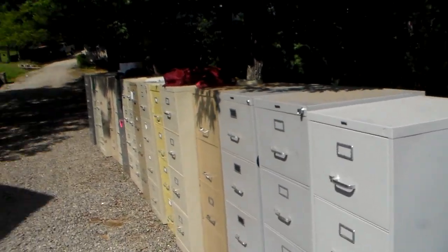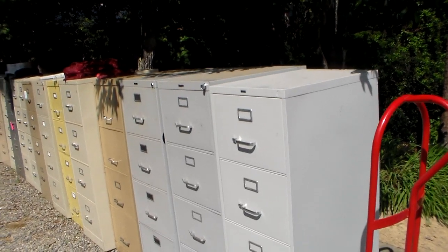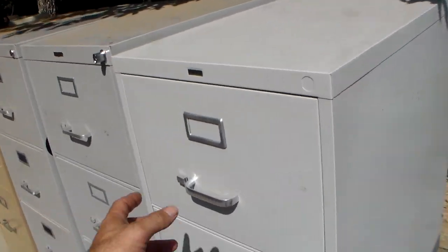I have all of these, plus there's 10 more I've got to pick up tomorrow, and I have one lateral one that's not here — it's up near the house.